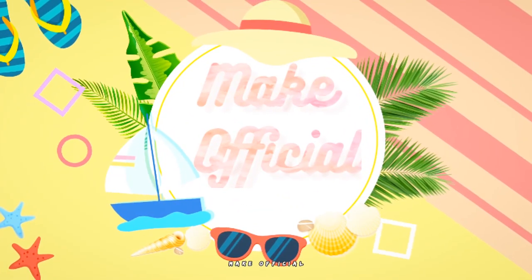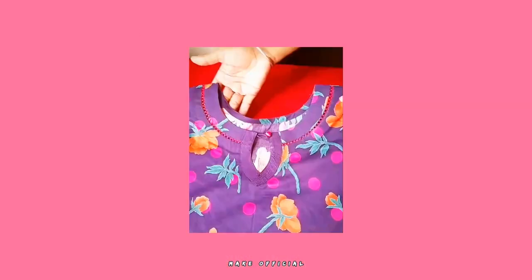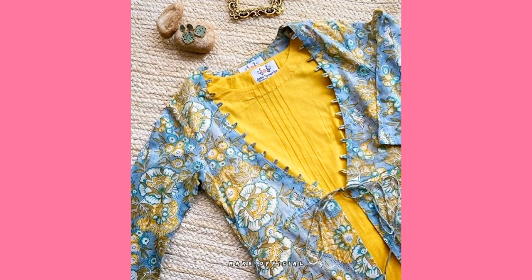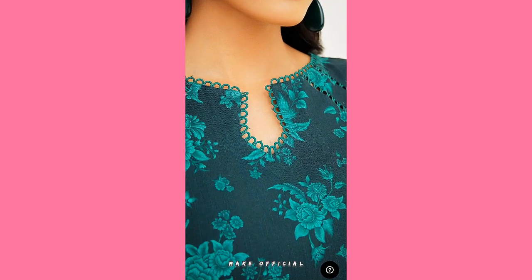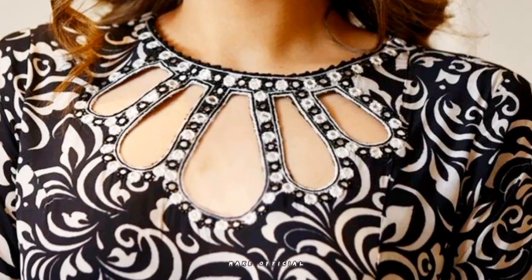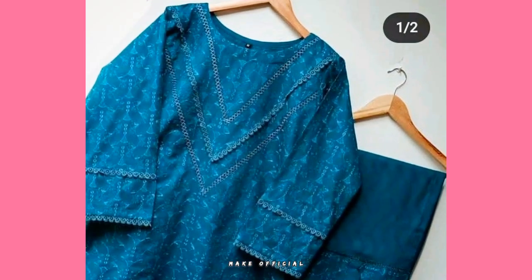Hey guys, welcome back to my channel Make Official — hope you all are fine. In this video I am showing you a very latest and beautiful collection of new neck designs. Here you can watch up to 40 plus neck designs. You can see there are different kinds of work on these necks, making them more beautiful and unique. These are a very latest and some unique collection of neck designs.